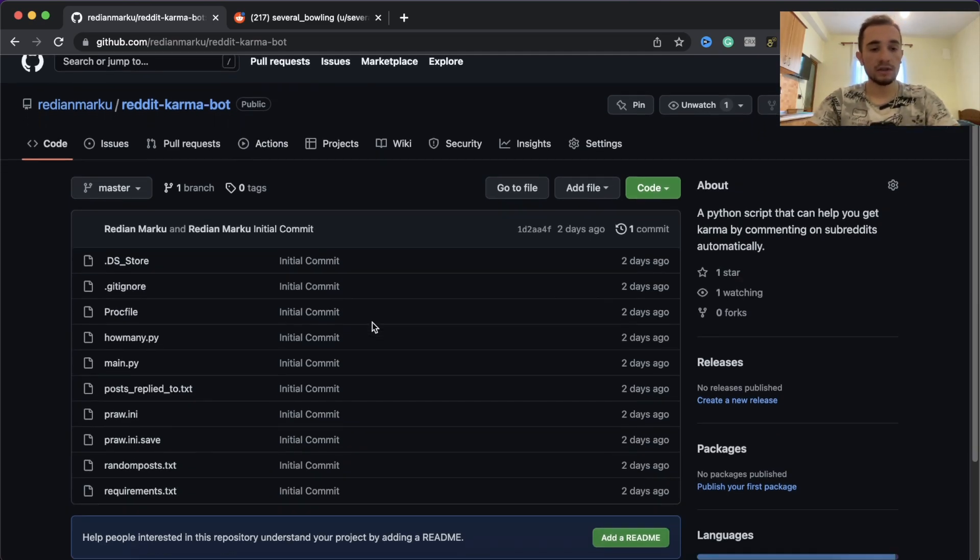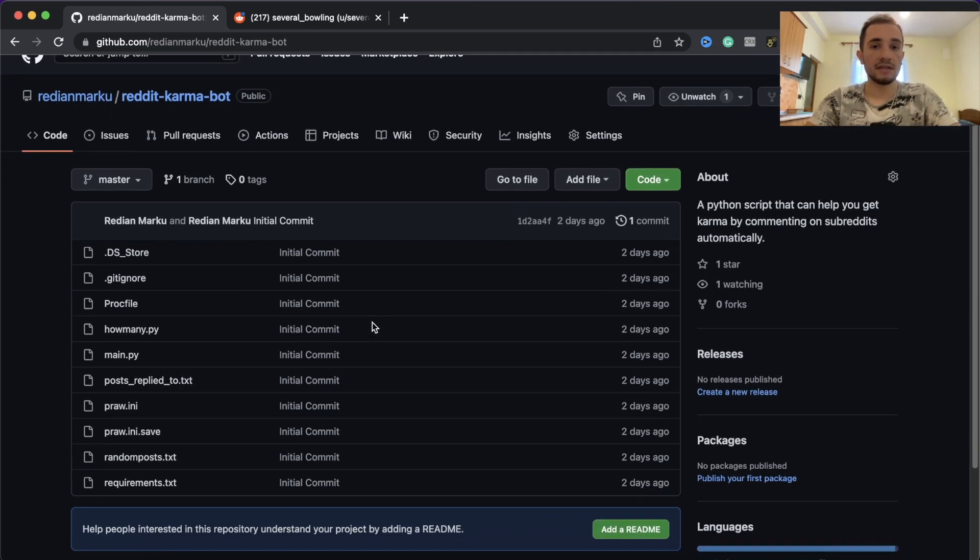The way this bot works is that it comments in a subreddit called 'free karma for you.' It comments on different posts on this subreddit, and then people are going to go and upvote your comments. In this way you can get some karma from upvotes.